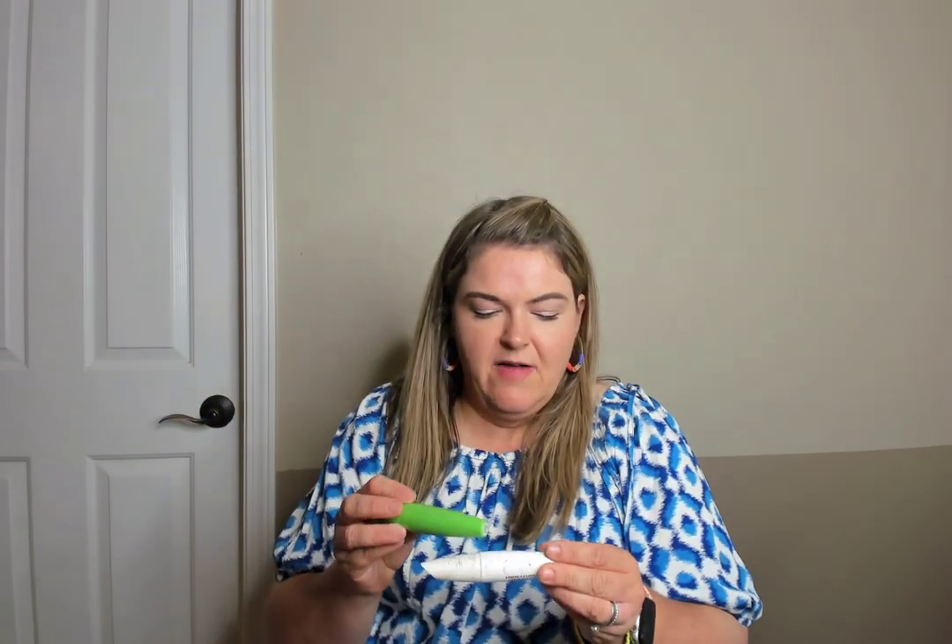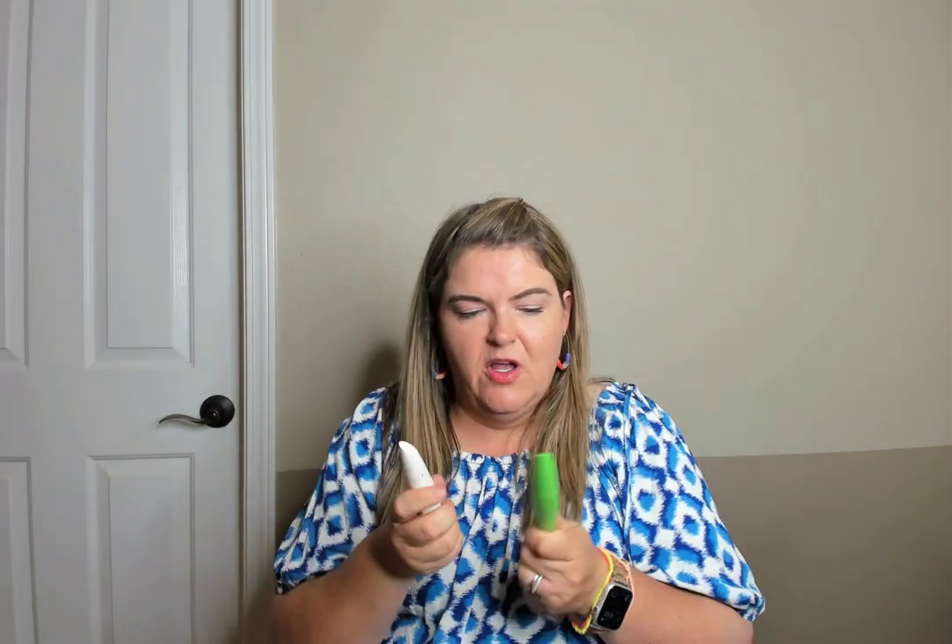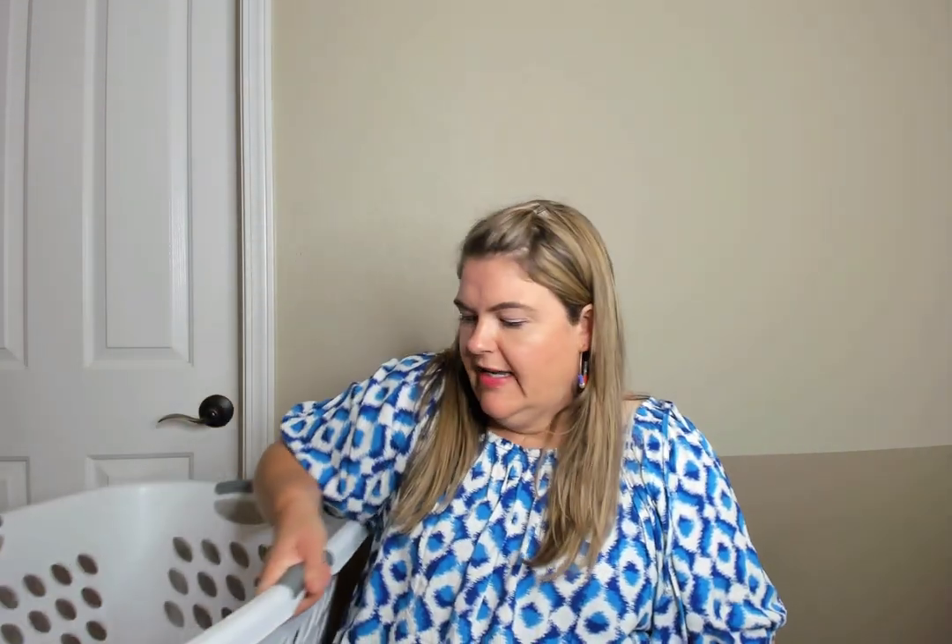Another face makeup wipe. Laura Mercier Pure Canvas Primer — I got this in a little sample set from Ulta and it was just okay. Dove deodorant — I'm using Native deodorant right now that I think I like better, but Dove is a good brand. CoverGirl Lash Blast primer and mascara — this was great. I would purchase it again, but my dog also got a hold of it and chewed on it.